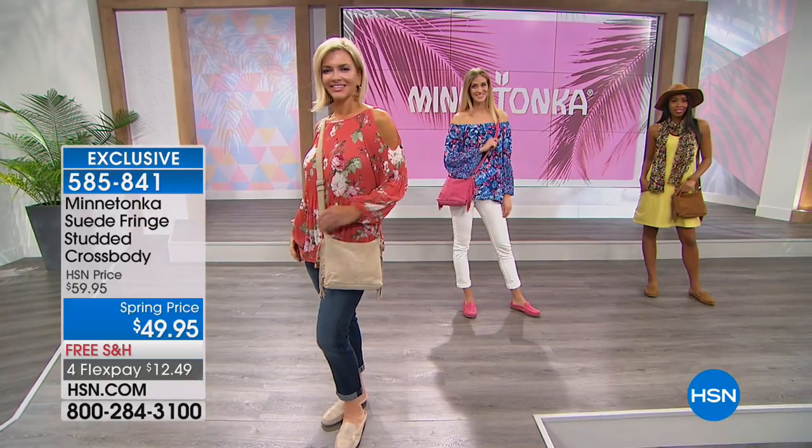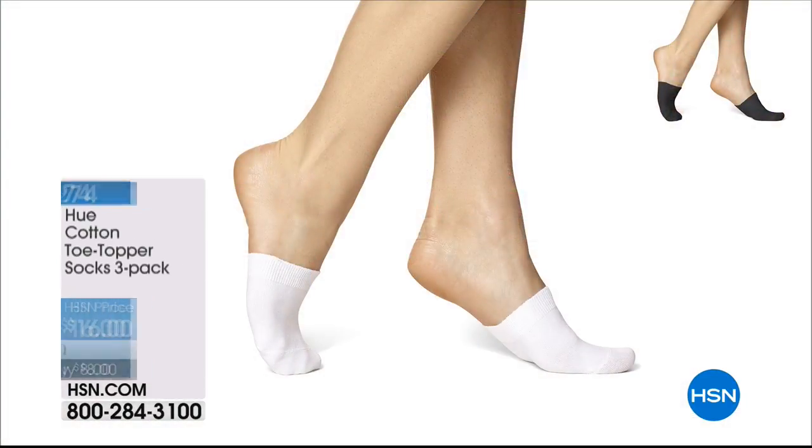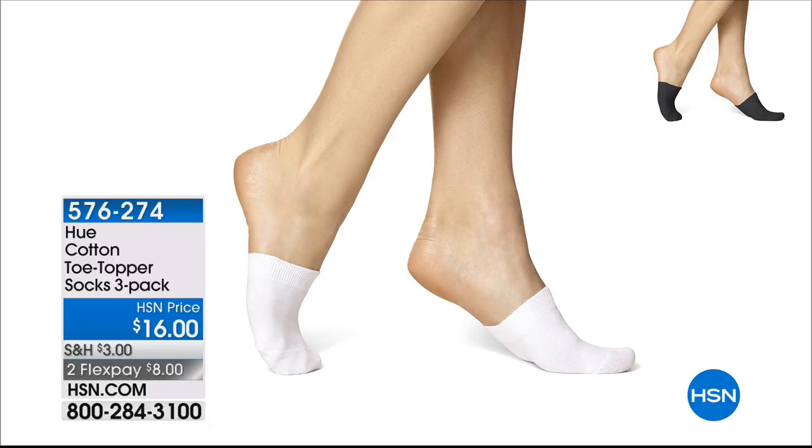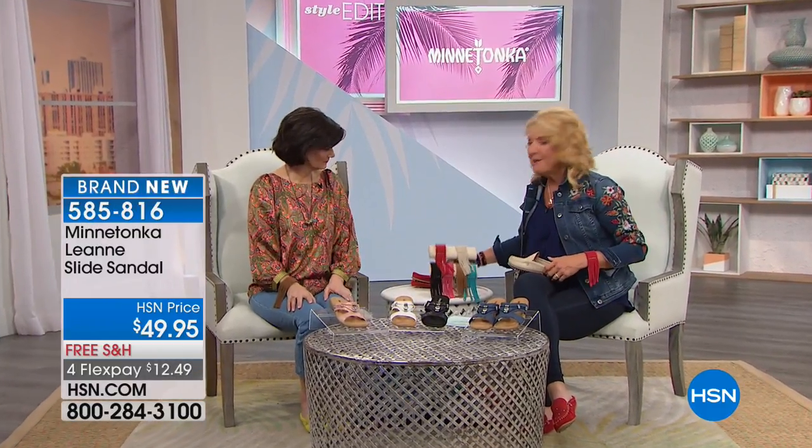I want to mention the socks — these are super cute and they actually stay on your foot. They're brand new, and they work with mules at home if you want a little protection. We have a set of three in black or white — they're like half socks. You can wear them with these specifically or any other shoe. Also, don't forget about the matching bracelet — it is way, way more limited.